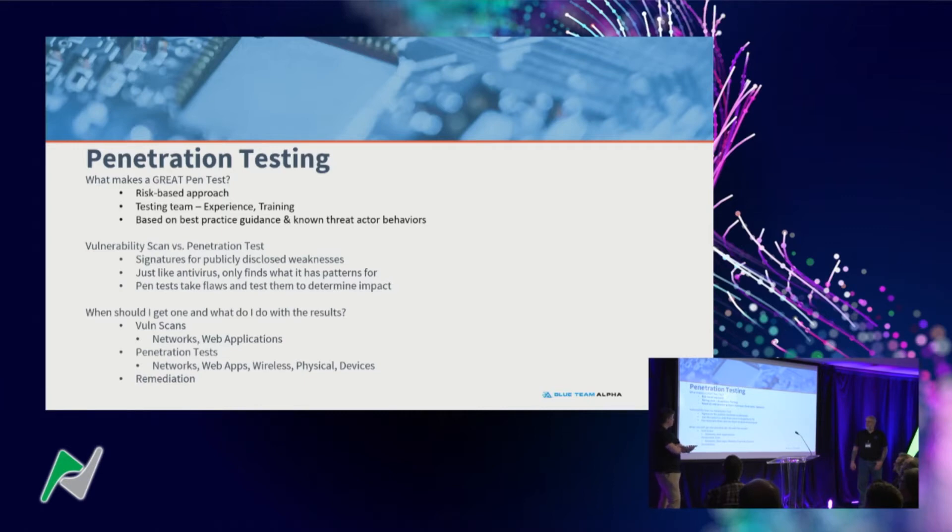What's a vulnerability scan versus a pen test? Vulnerability scanning works more like antivirus — it's looking for what it's programmed to find, essentially a signature database. It won't take a finding and exploit it, then find something else and build an attack chain. A pen test will do that — it determines if vulnerabilities are real, whether they're false positives, and what the actual impact is in your unique environment. Scanning is generally much cheaper, so if you haven't done that, start there. Don't have pen testers find what a scanner can find.